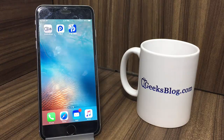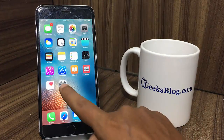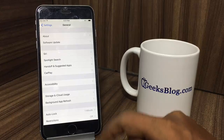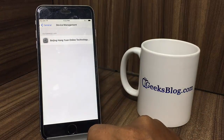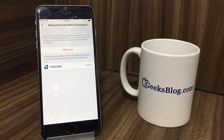Once the app has been successfully installed on your iPhone, open the Settings app, then tap on General, then tap on Device Management. There it is. Tap on the profile.